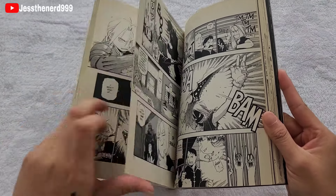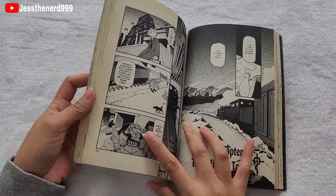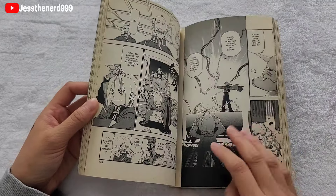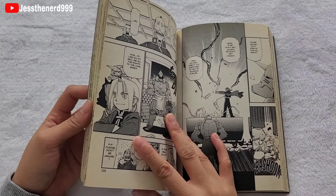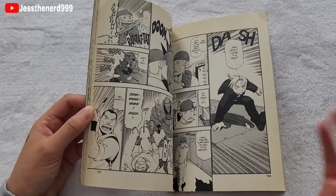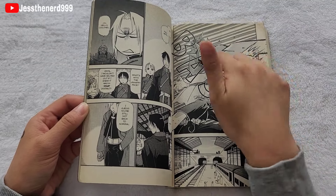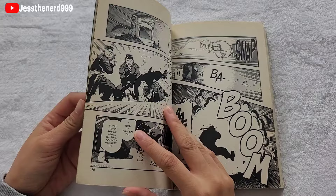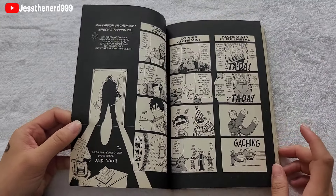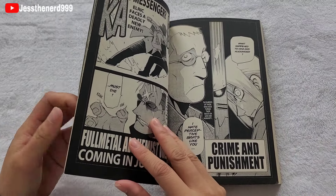Al's soul gets trapped in this body of armor. So Ed works for the alchemy military — he works for them and goes on different jobs, even to assassinate other people. And while they're doing this, they're trying to look for the Philosopher's Stone so they could recover his brother's body. There are also little four-panel comic extras in the back.